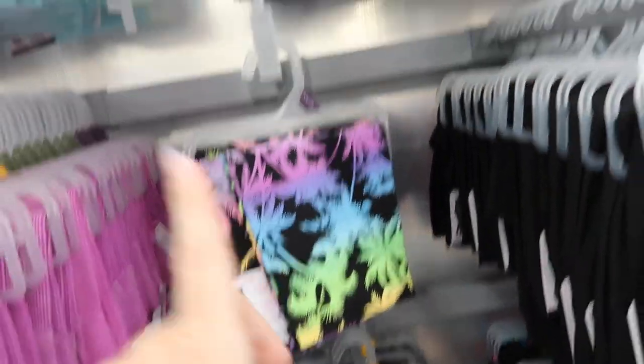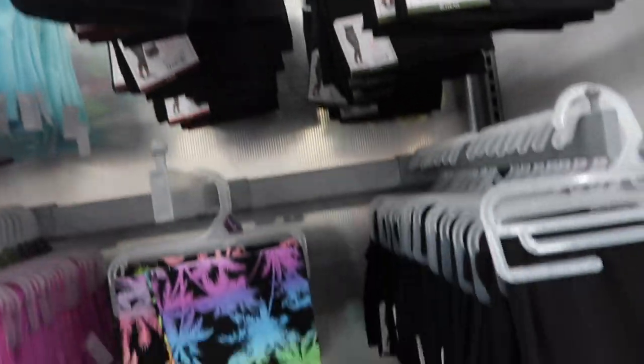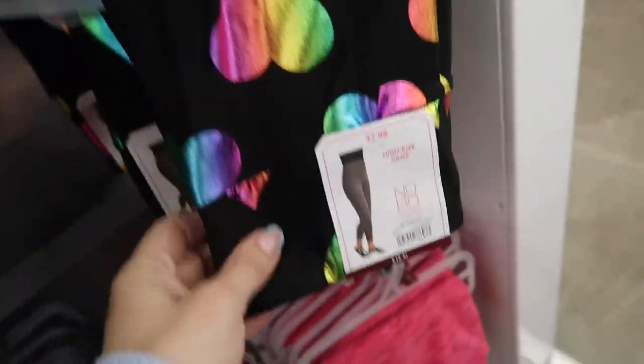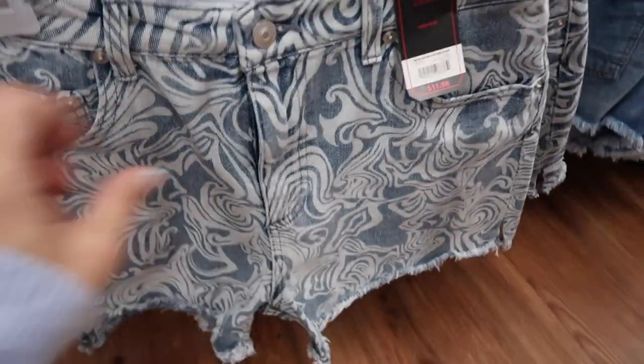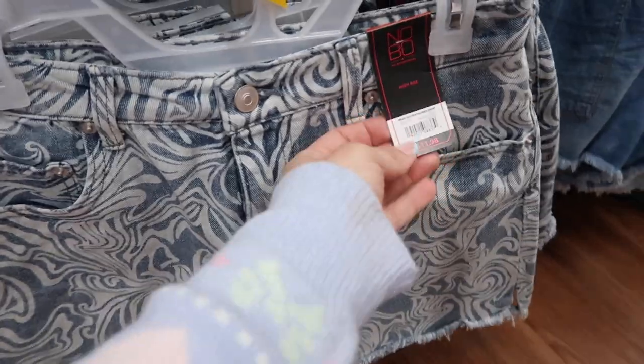Also seeing microfiber leggings with a palm print — these are $7.98. I also shared them in black. They come in gray burnout and foil with hearts in pink.